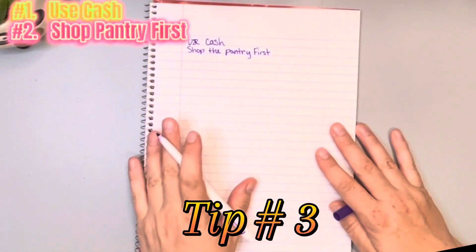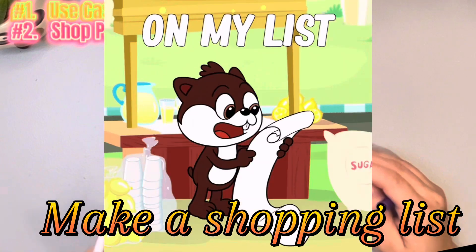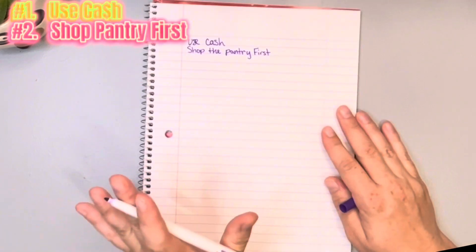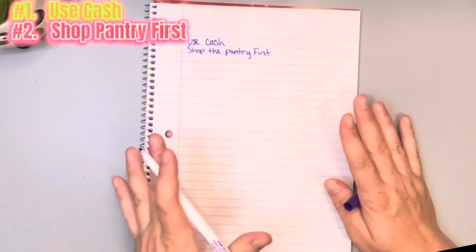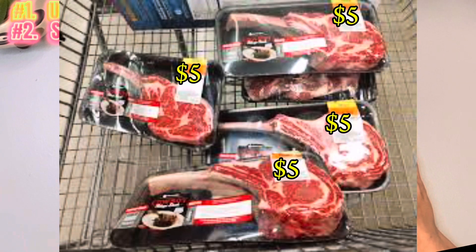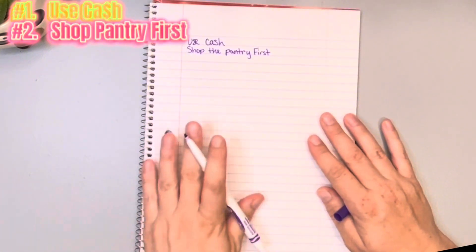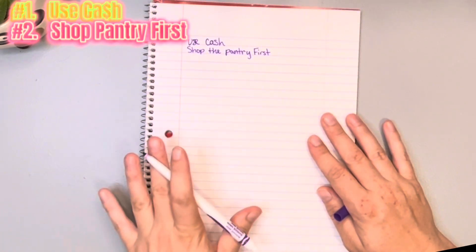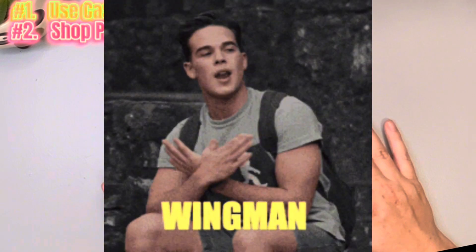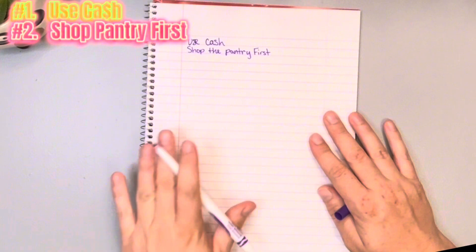Number three: make your list and stick to your list. But use it as a guideline — if you need baking soda and it's not on your list, get your baking soda. If you see steak on sale, get it even though it's not on the list. But if you're walking by and you see chocolate-covered strawberries that you don't need, use your list as your wingman to let you know you don't need those. Make a list.